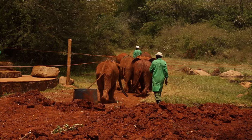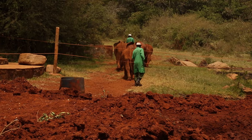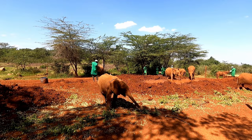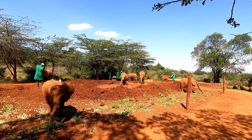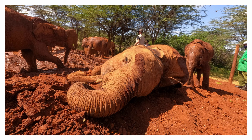Bottom line, visiting the Sheldrick Wildlife Trust is a must-do experience in Nairobi, Kenya. Whether you go to the public feeding or a private visit, it's going to be a magical experience and was one of the highlights of my time in Kenya. If you're not going to be in Nairobi anytime soon but would still like to help, I'm linking to their Adopt an Orphan program in the description. For as little as $50 USD, you can be the foster parent to an orphaned elephant and receive videos, photos, and fun updates. It makes for a really fantastic gift too.